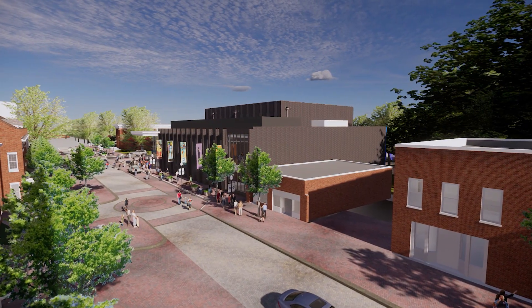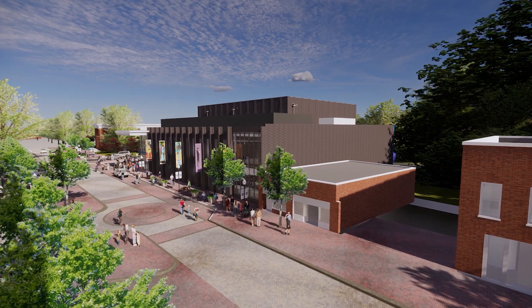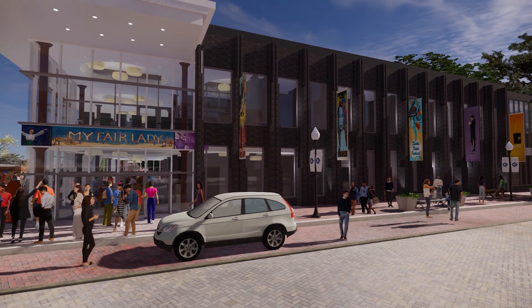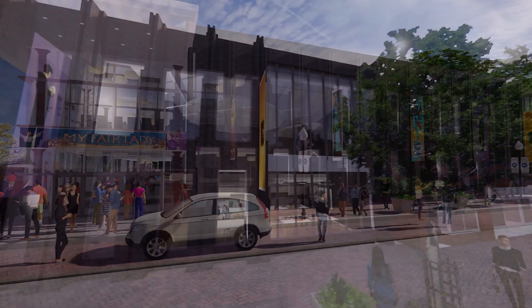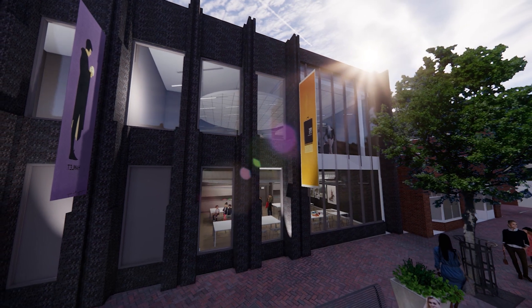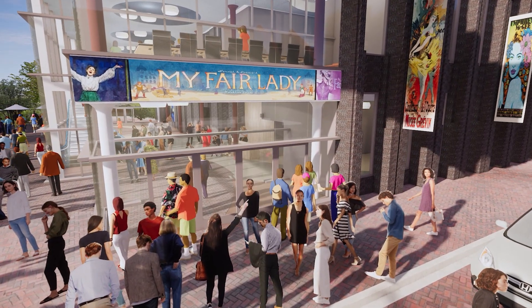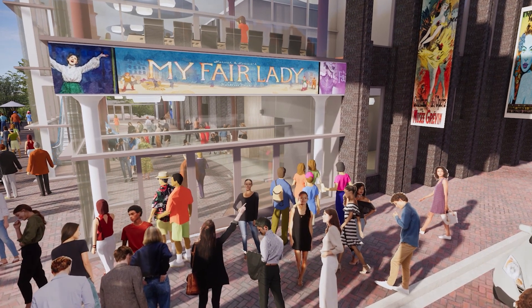As we enter into Old Town Cornelius from exit 28, our building will serve as a focal point to the town center. It has a beautiful masonry facade to echo past warehouse style buildings, a large wall of windows that highlights the upstairs dance studio and downstairs art classroom for the activity there. There's also a large rolling digital marquee at the entryway that will list all upcoming events.